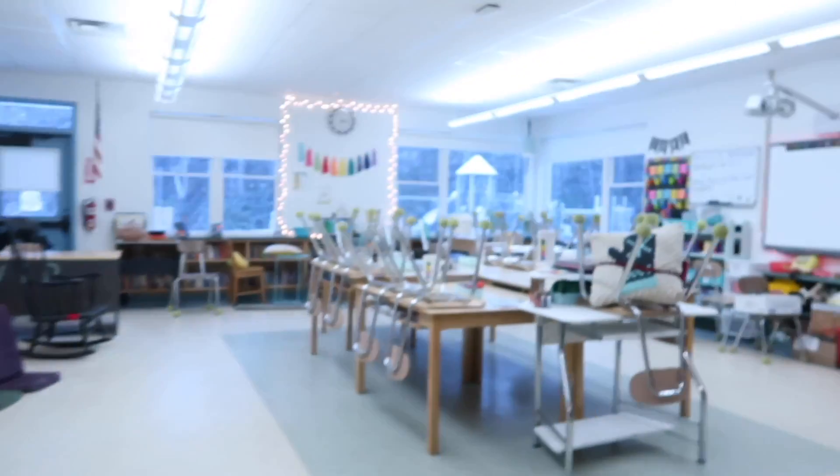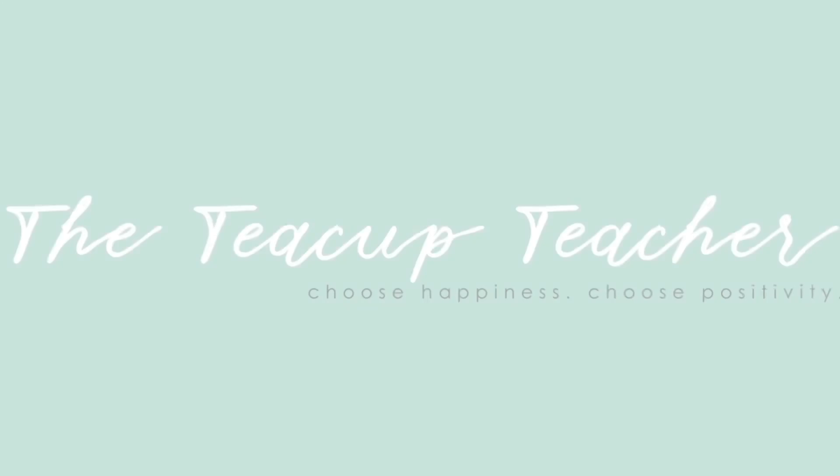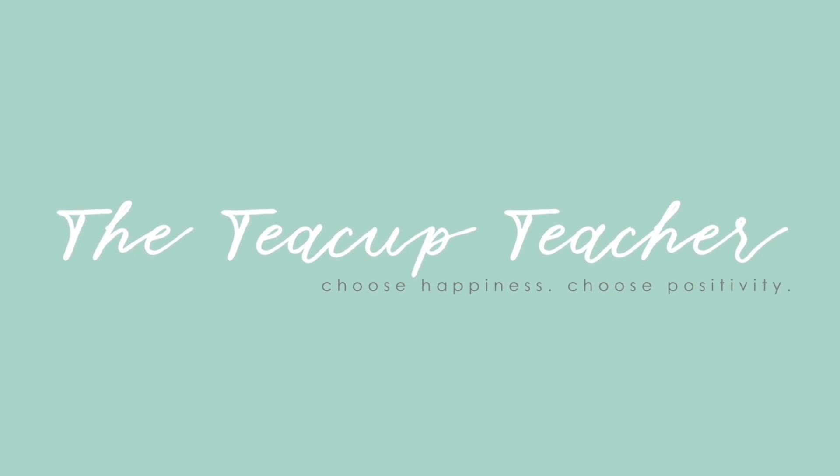Good morning, YouTube. It is Tuesday, August 17th, and I am going into my classroom today and I'm very excited. First things first though, I need to finish my coffee and I also need to go get in a workout and then I'm going to head to school. I don't plan to stay super long today. Dusty has an early afternoon. I'm going to work on getting everything packed up, go get my lift in. I will see you guys in a second.